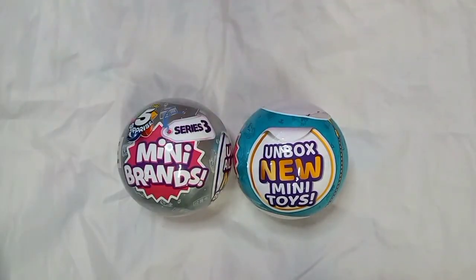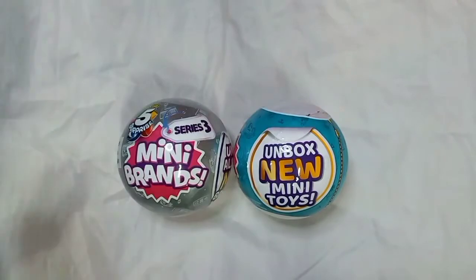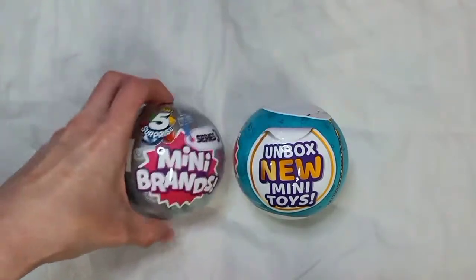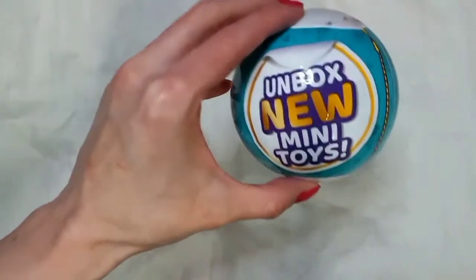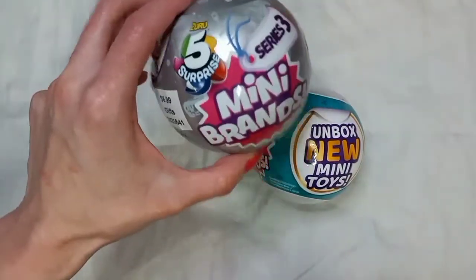Hi everybody, welcome back to Stacey's Toy Channel. So today I got to open two mini brands. I got this one, mini brand, and I got unboxing you mini toys. So I think I will open up this one first.